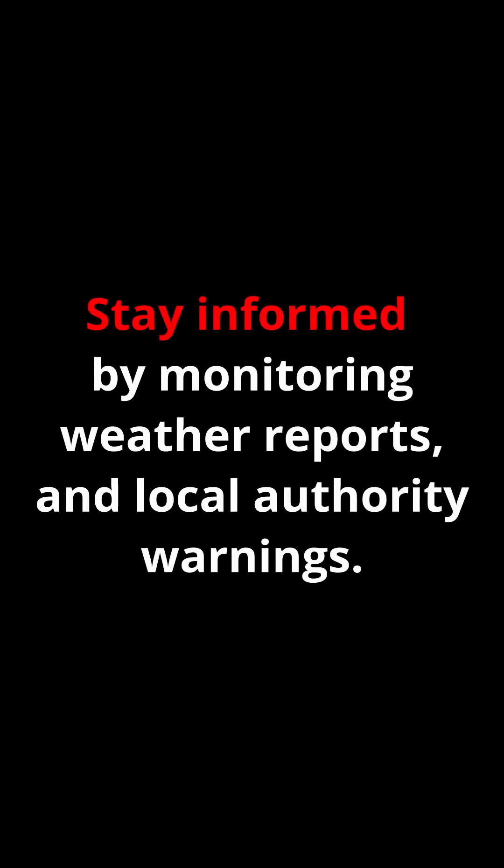Stay informed by monitoring weather reports and local authority warnings. Seek shelter in a basement, storm cellar, or interior room on the lowest floor.